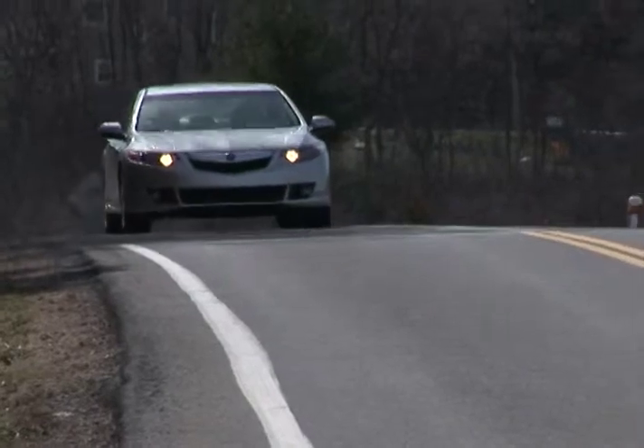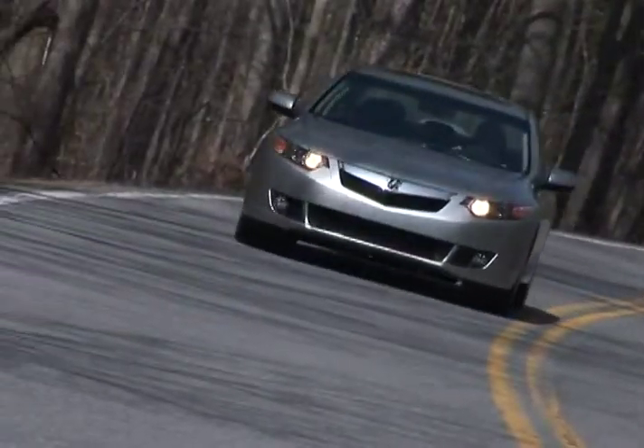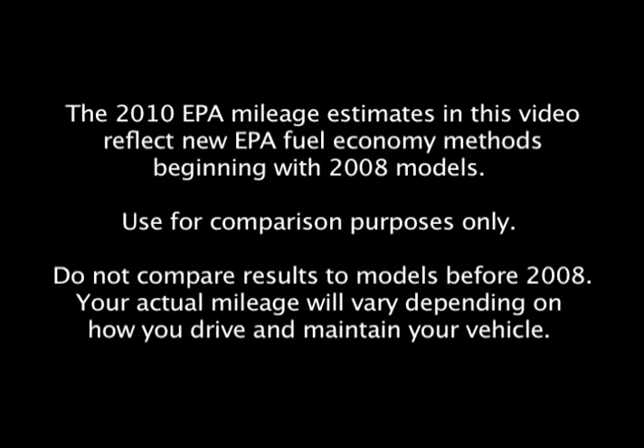With updated styling and tech-savvy features, the 2009 TSX should be on the radar for anyone seeking a sporty entry-level sedan.